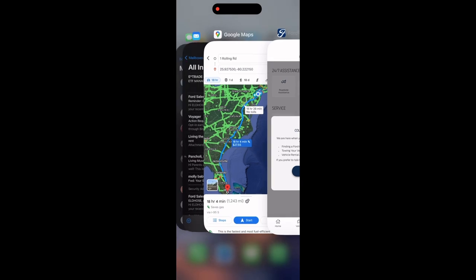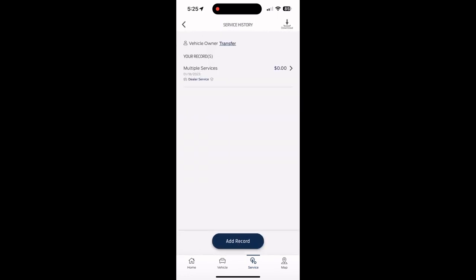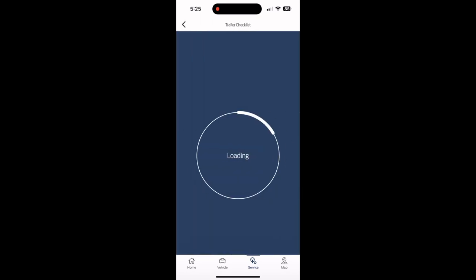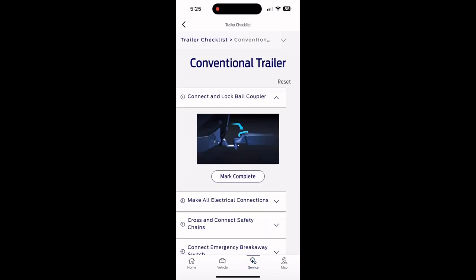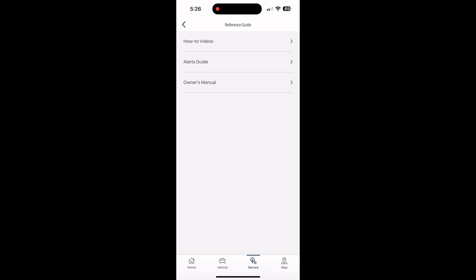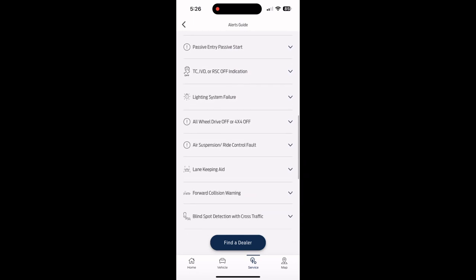Under the service menu there are options for upcoming service checks — like at 10,000 miles for regular checkups. There's a trailer checklist feature: if you want to hook up a trailer, it will show you what to check before driving — a convenient checklist. You can also search service manuals and how-to videos, and there's a service alert guide so if you see any alert you can find out what it means, which is a convenient feature.